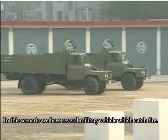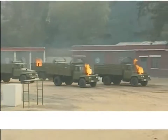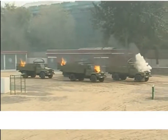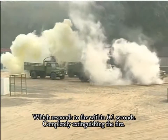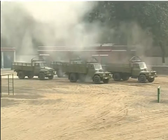In this scenario, we have several military vehicles which catch fire. Here we introduce the automatic firefighting equipment, using a system of pulse discharge superfine dry powder which responds to fire within 0.1 seconds, completely extinguishing the fire, leaving the engine functional and operational.